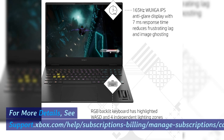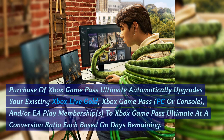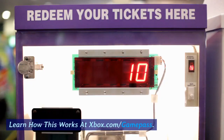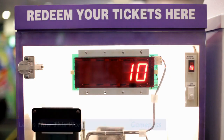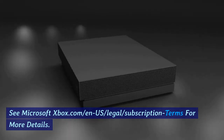For more details, see support.xbox.com/help/subscriptions-billing/manage-subscriptions/cancel-recurring-billing or subscription. Purchase of Xbox Game Pass Ultimate automatically upgrades your existing Xbox Live Gold, Xbox Game Pass PC or console, and/or EA Play memberships to Xbox Game Pass Ultimate at a conversion ratio based on days remaining. Learn how this works at xbox.com/GamePass. See Microsoft xbox.com/NUS legal subscription terms for more details.